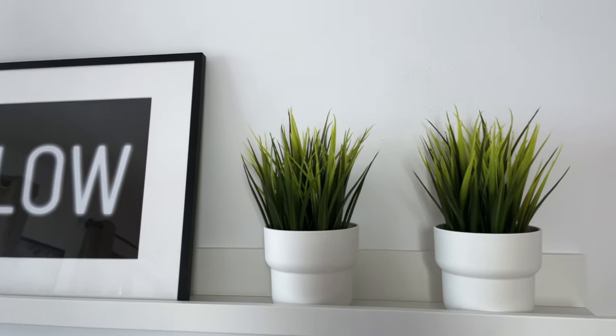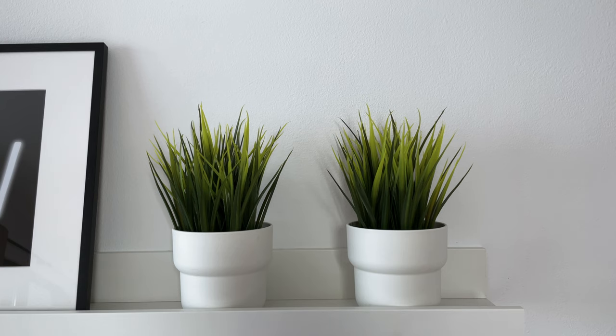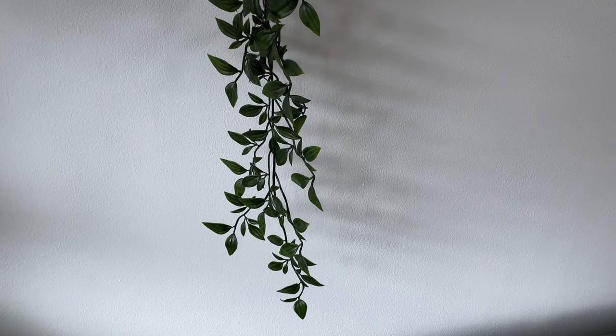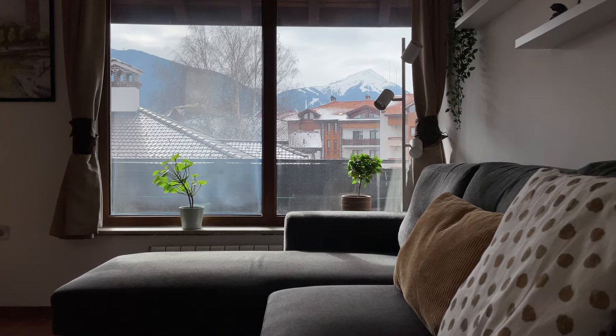And these plants? They're fake. I know what you're thinking, but let me explain. I would love to have real plants one day. However, the reality is that, because my girlfriend lives abroad, I'm often away for prolonged periods of time. Plants wouldn't survive, so I decided fake plants are the best alternative.